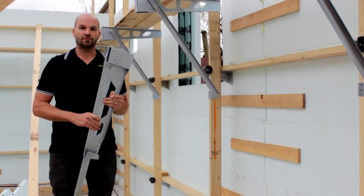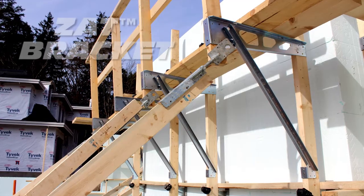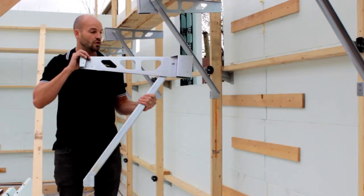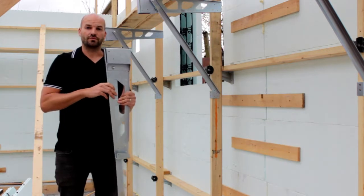Hello everyone, it's Joey here with Fabform Industries, and I'm here to introduce the latest version of the Zat walkway bracket. The Zat is the only folding walkway bracket on the market. Weighing only 7 pounds, it is shipped and stored easily when it's not in use on the job site.